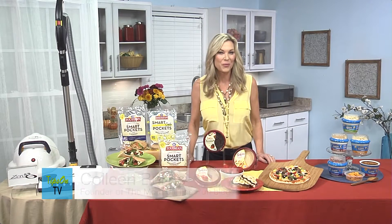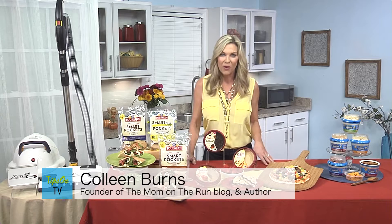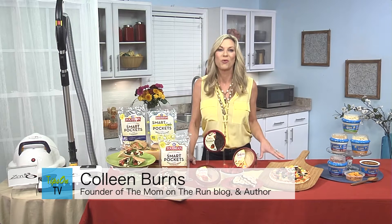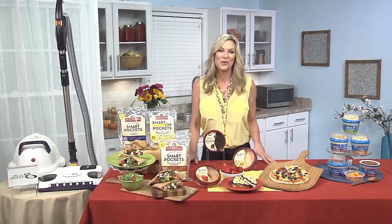I'm Colleen Burns, the mom on the run, with some tips for busy moms this fall. A lot of us are home more, we're doing more. I know I'm doing more laundry, more dishes, there's more mess. Psychologists actually say right now the pandemic is weighing harder on moms — no surprise. I'm trying to use more patience, more planning, so I can enjoy my family more.